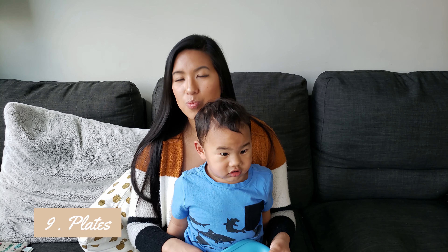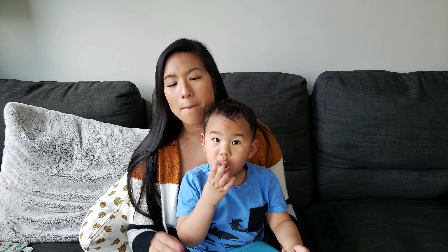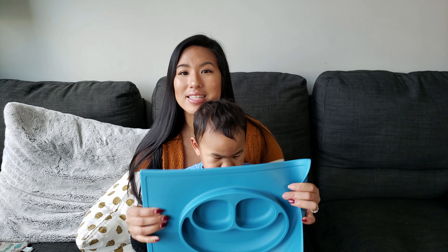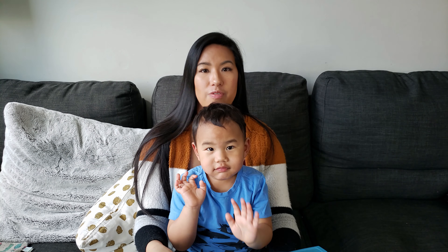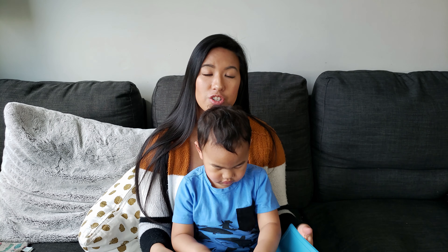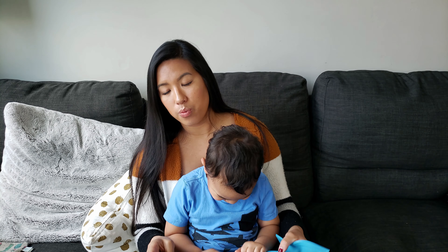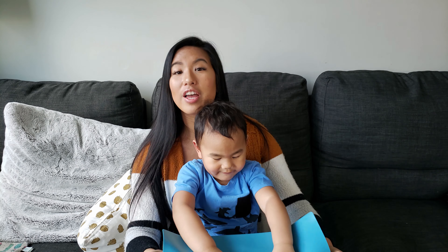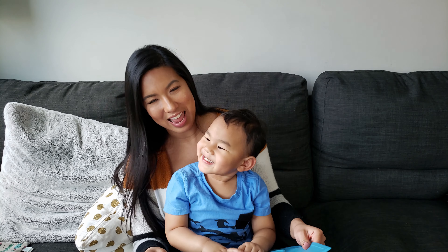Number nine are plates. We've gone through so many different kinds of plates in the past two years, but this is the plate that worked really well with Jamie — it's called Easy Peasy. It fits with most table trays for your high chairs and it's dishwasher safe. It comes with three different compartments, and what we really love about it is that the entire base is suction so that your baby can't throw the plate off of the tray.